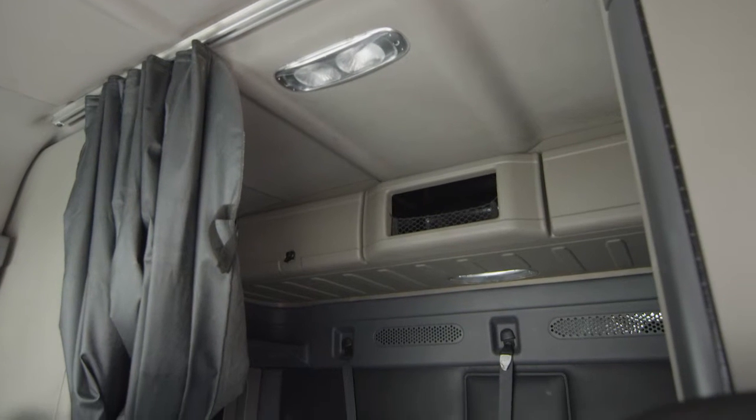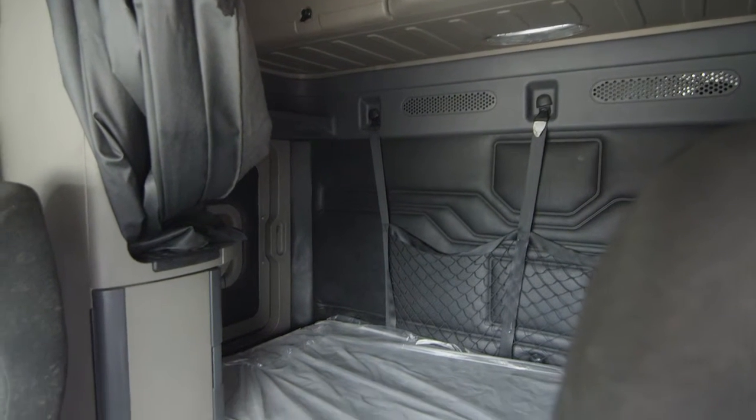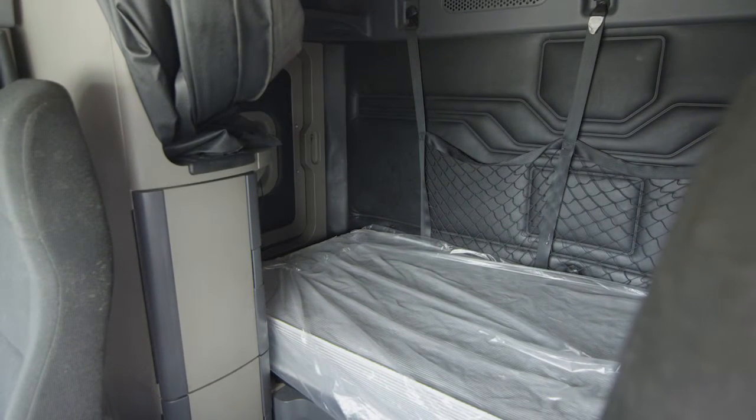Our trucks go through a rigorous inspection where repairs are completed by factory-trained technicians. They are also professionally detailed inside and out, and a new sleeper mattress installed.